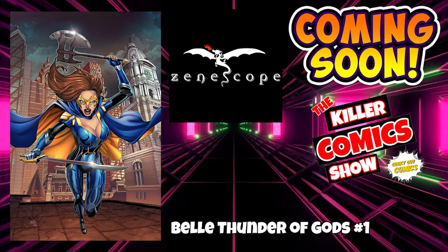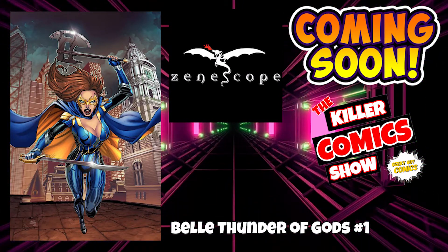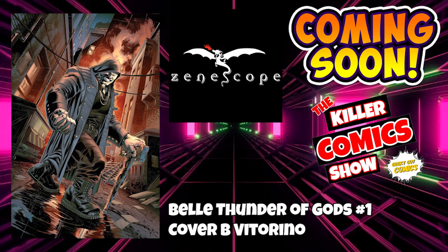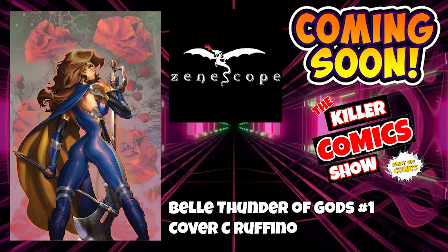And we have Zenescope with Belle: Thunder of Gods issue 1. Belle: Thunder of Gods issue 1 cover B by Vitorino. And to finish off week number 12 we have Belle: Thunder of Gods issue 1 cover C by Ruffino.